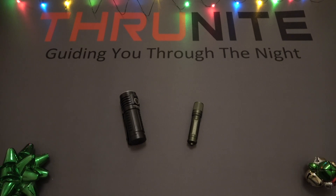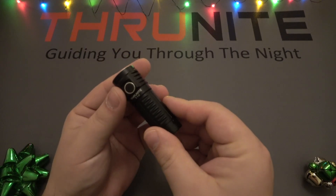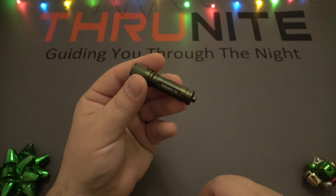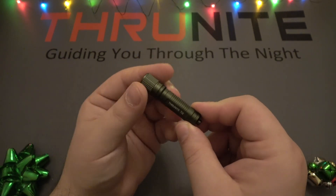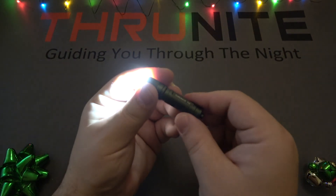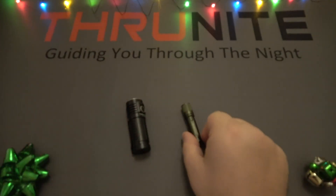The first category we're going to go over is EDC options. On the left here we have the Thrunite T1S, a fantastic little flashlight. And another awesome option is the Thrunite Ti2. This is just a simple little AAA flashlight — one of the best gifts. It's super affordable, it's very simple to use. You're just twisting the head to turn it on. There's just one mode.